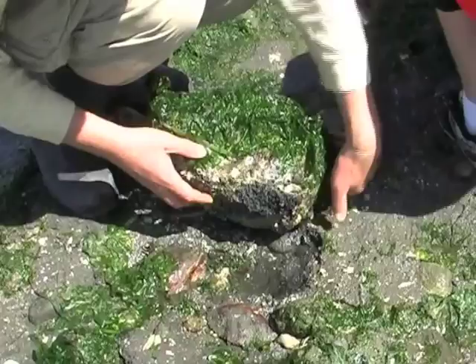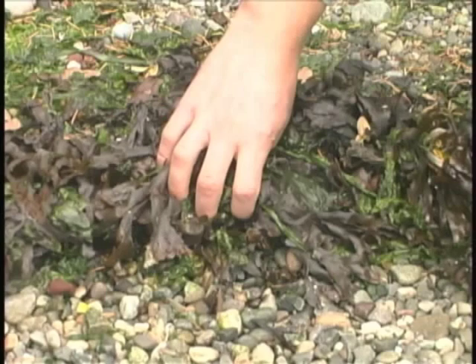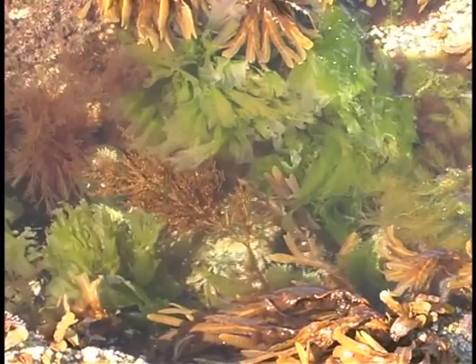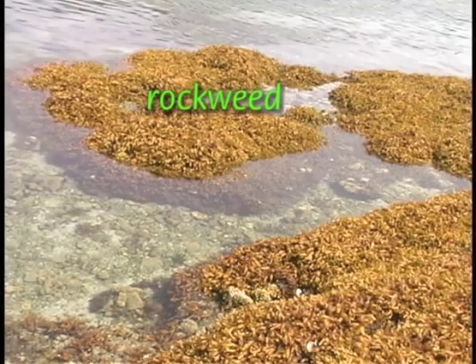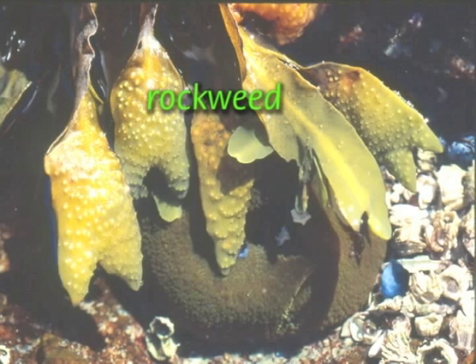Many seaweed species attach to hard surfaces or wash up in the rack line. Their variety of color, shape, and texture is truly amazing. The rack line supports an enormous abundance of beach hoppers and other invertebrates that are important food for fish and break the rack down into edible detritus. Small seaweeds can be abundant on the rocks of the intertidal. Rockweed is common in the intertidal, partly because of its high tolerance of desiccation or drying out. It can be fun to squeeze and pop rockweed air pockets, but please don't overdo it.